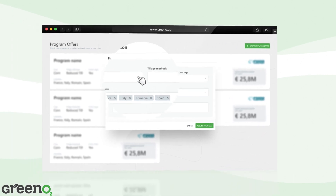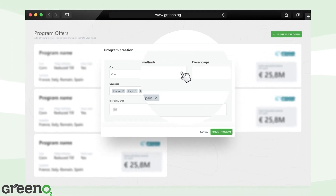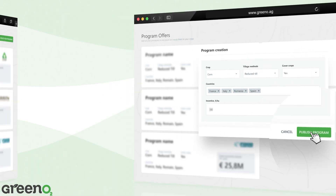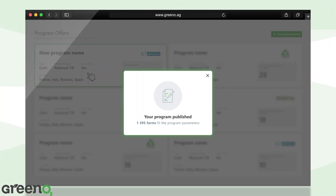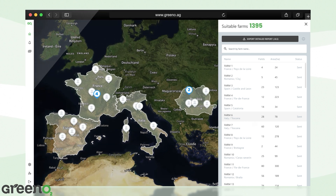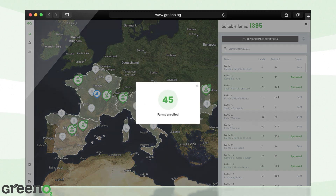With Greeno, enterprises can drive sustainable and regenerative initiatives, benefiting farmers and the environment. Create your own program and publish it. Discover the territorial coverage of your program, find the number of farms that accepted your offer, and enroll new farmers.